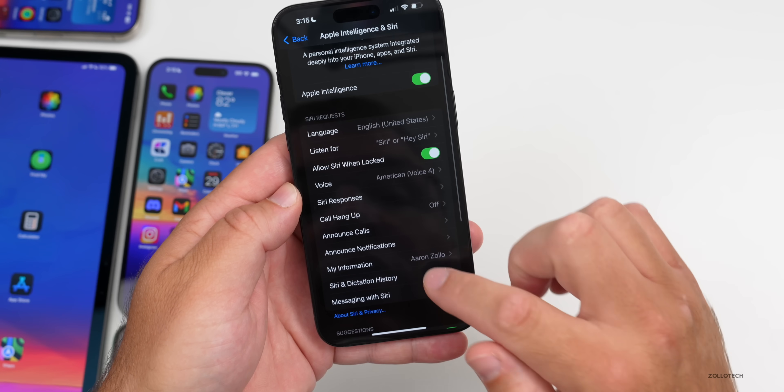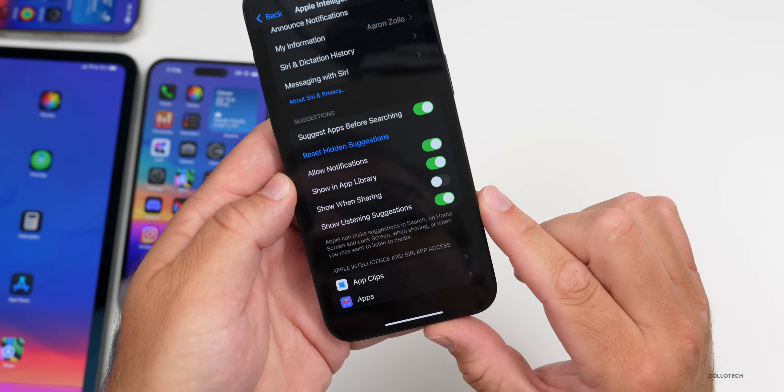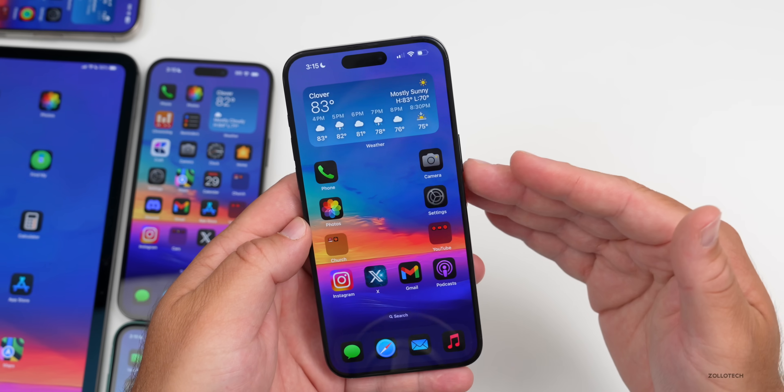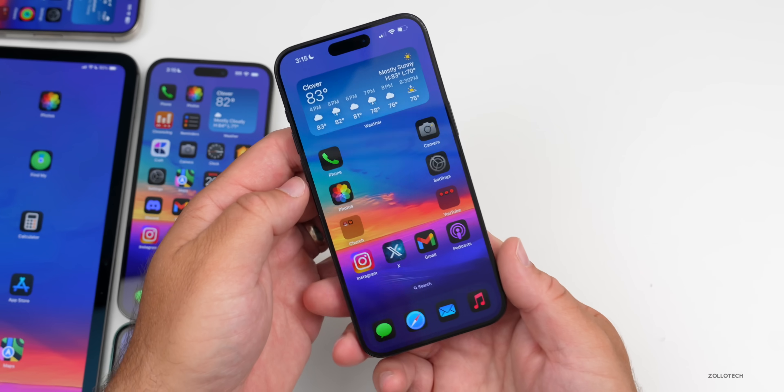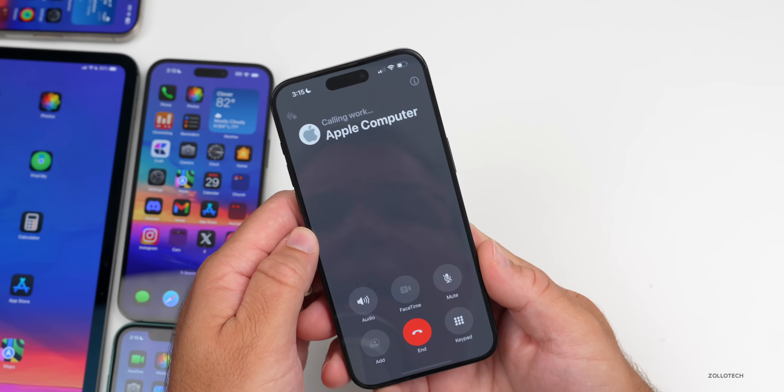In Settings we have all the same Siri settings, plus additional settings at the bottom that say 'Apple Intelligence and Siri App Access.' Before showing the new Siri, there's actually call recording in this update. Going into the Phone app, you'll see in the upper left what looks like the Voice Memos option.